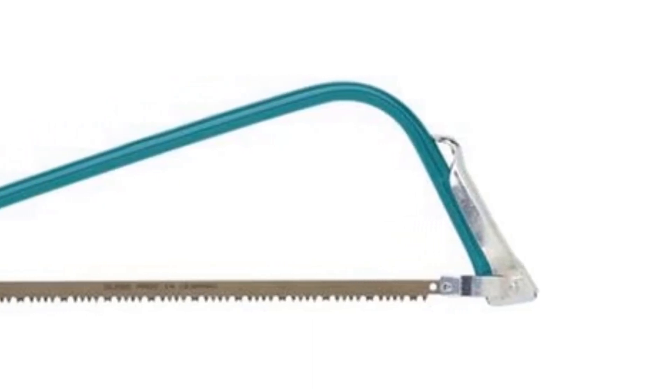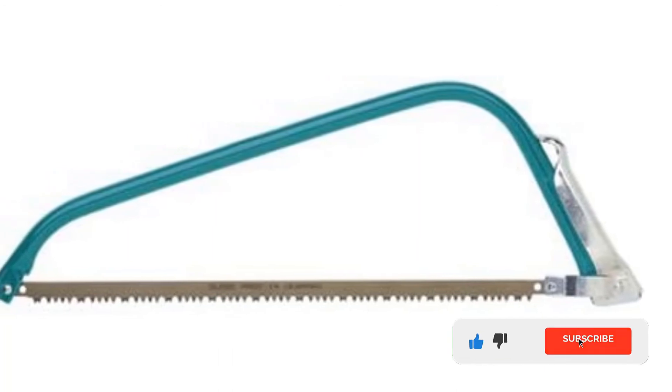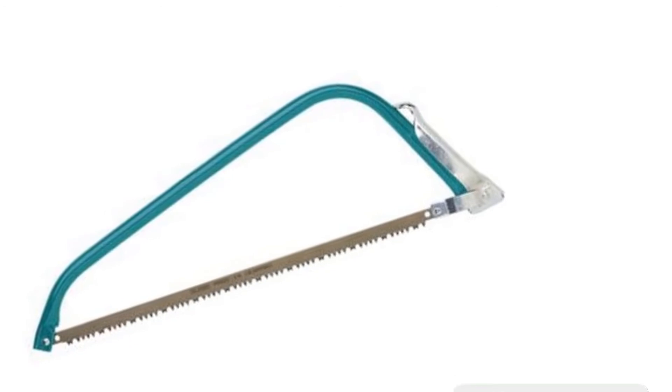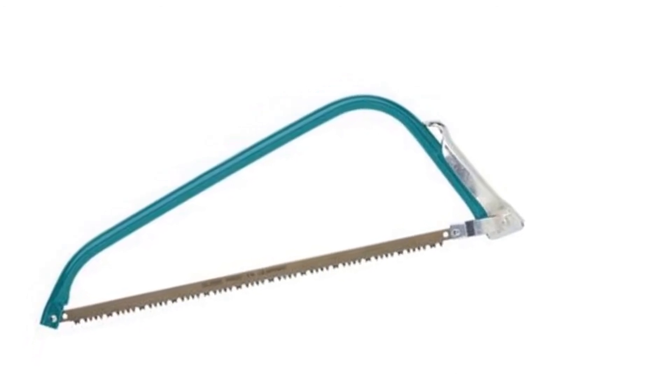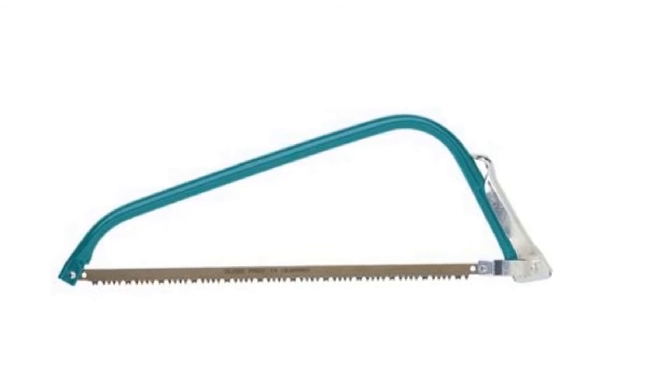The tension lever makes for quick blade replacement. The blade has a self-adjusting tension, but the overall wood-cutting experience is not the greatest. Above all else, it provides a limited warranty for your satisfaction.